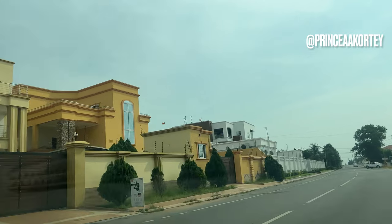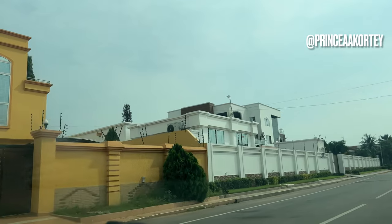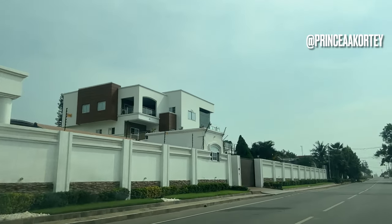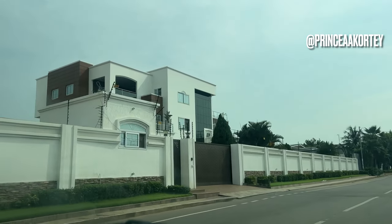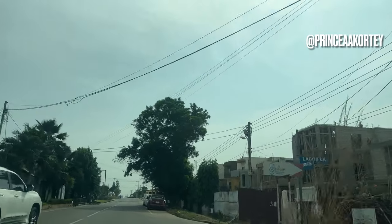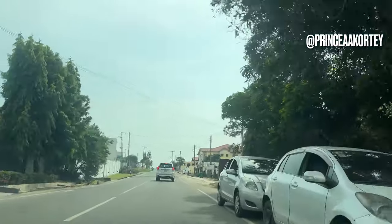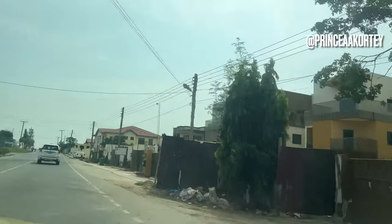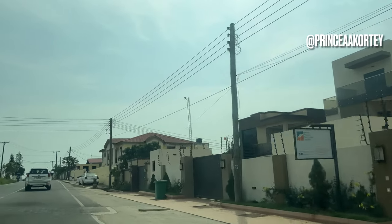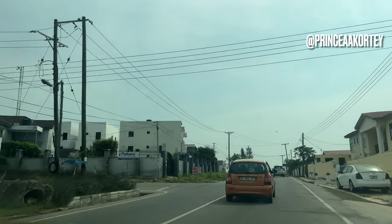Beyond the commercial districts, Accra's residential areas have also seen significant changes. Previously characterized by low-rise buildings, these neighborhoods — such as Cantonment, Airport Residential Area and East Legon — have witnessed the emergence of modern apartments and gated communities. The skyline now showcases a cluster of high-rise residential apartments, providing a contemporary living experience for residents.